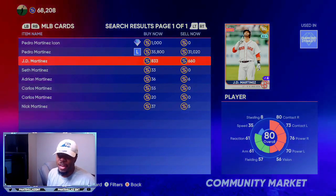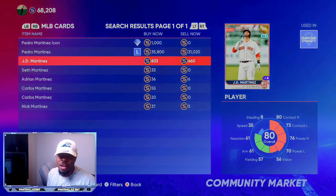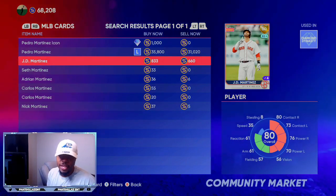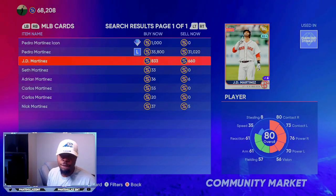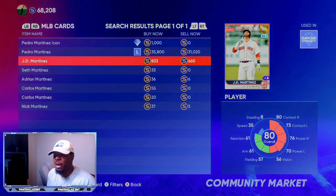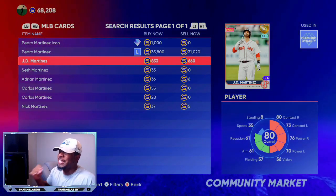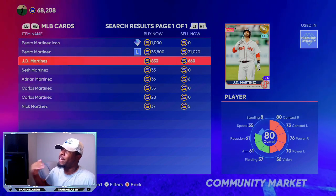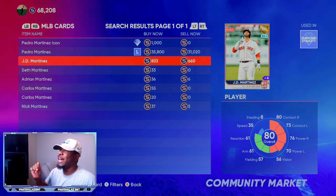JD Martinez is batting .349 with five home runs and 20 RBIs. The key stat for JD Martinez right now is over the last seven games, he has 12 hits and four RBIs. Over the last 15 games, he has 24 hits and seven RBIs. On 5/19 against the Seattle Mariners, he went four for five and scored three times — about five to six days ago. That should be enough for SDS to put him in the upgrade tier and get that plus one or plus two on his way to a diamond very soon.